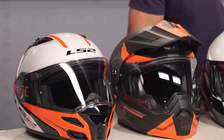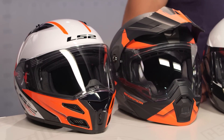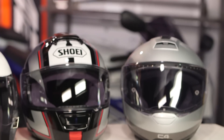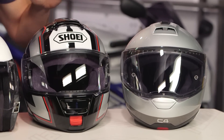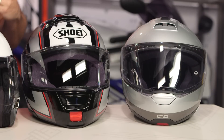When we think modular and we think flip face, we think convenience. This helmet has a chin bar that flips up — that's the base case. Every one of the helmets on this table today, which go from $200 all the way up to $850, also have a drop-down sun visor. Modular helmets are typically a little bit heavier compared to your normal full face helmet, because they have a mechanism that allows that chin bar to go up.